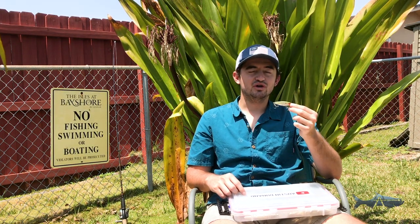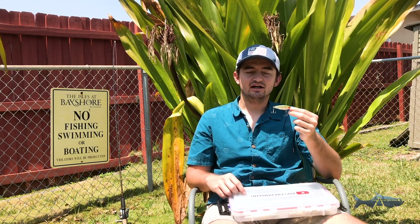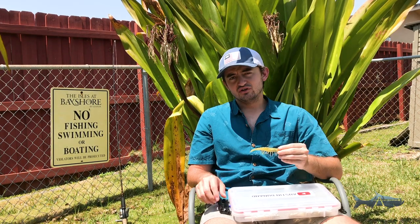Definitely a great bait — highly recommend the MirrOlure. If you're inshore fishing, don't leave the docks without a MirrOlure in your tackle box. This thing will put you on so many fish and it's great for the mid-water bite.